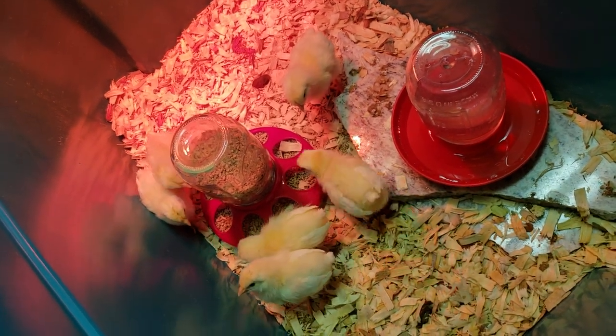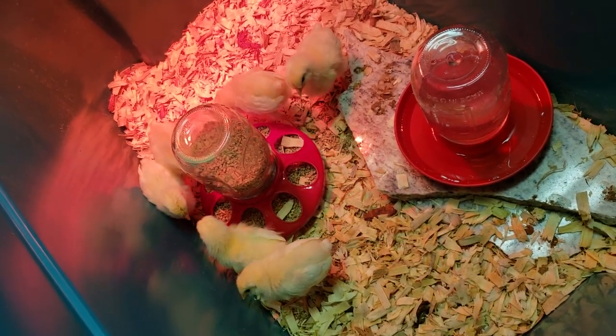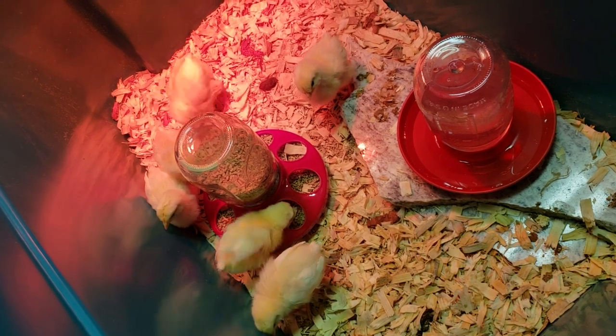Day two of the chicky babies. These guys are probably like four days, five days old, maybe a week.